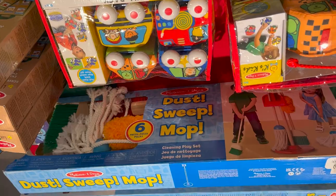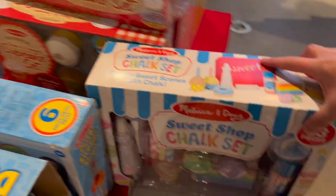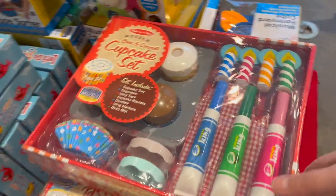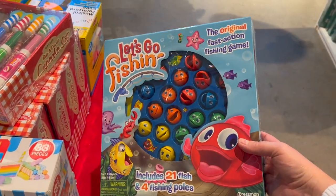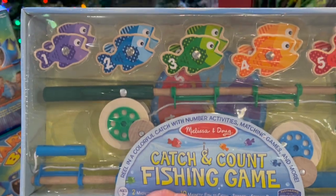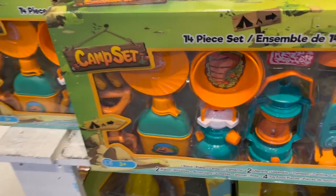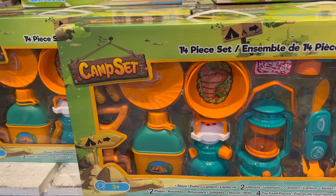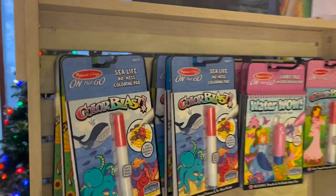The Melissa and Doug Scavenger Hunt Let's Explore Kit is $24.99 — that is super cool. They have lots of Melissa and Doug toys. There's a dust, sweep and mop set that Ava has and loves. Also a Melissa and Doug Sweet Shop Chalk Set and a cupcake set. The Let's Go Fishing game — Ava and I play this all the time, it's a blast! And the Melissa and Doug Catch and Count Fishing Game encourages number recognition for $31.99. Look at this 14-piece camping set — you get a stove, utensils, canteen, skillet, plates, binoculars, shovel, and food. Love it!